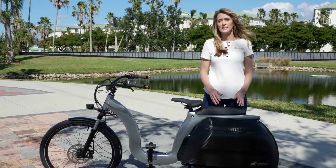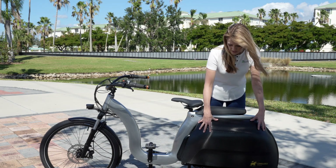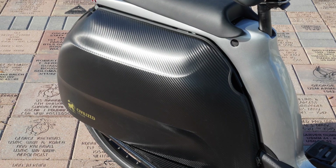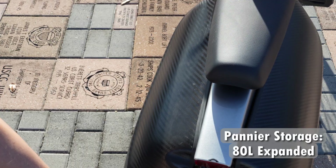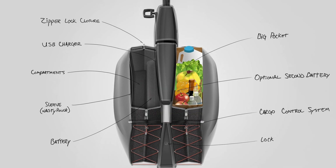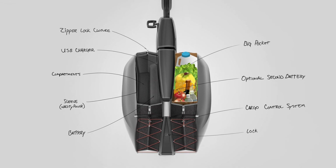The biggest functionality difference on this bike might be right here. These are two pannier sets that have a hard shell, and on the outside it looks like a carbon fiber design. But when they're folded up like this, they can hold 20 liters. And then when you pull them out, you can get up to 80 liters of storage — that's enough space for four full grocery bags. This is waterproof and lockable storage.